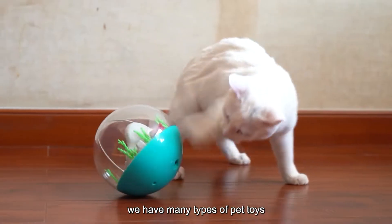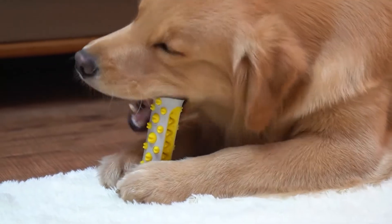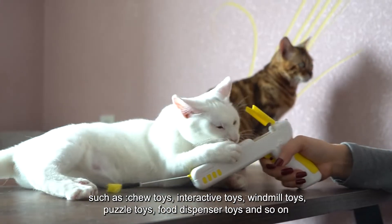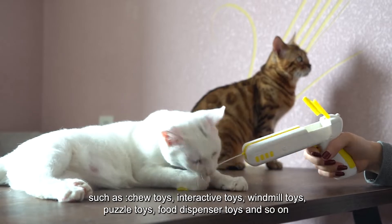We have many types of pet toys, such as chew toys, interactive toys, windmill toys, puzzle toys, food dispenser toys, and so on.